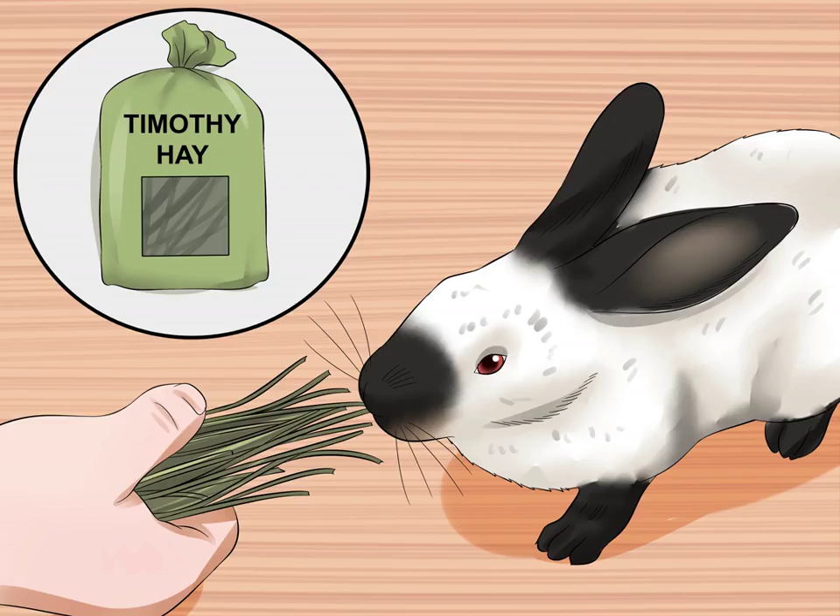Californian rabbits are friendly and easy going, so they make great pets. If you have a Californian rabbit, then you will need to learn about the feeding, housing, and other care needs of this rabbit.